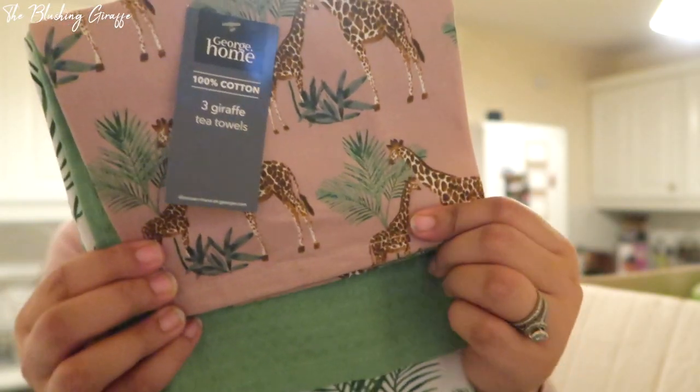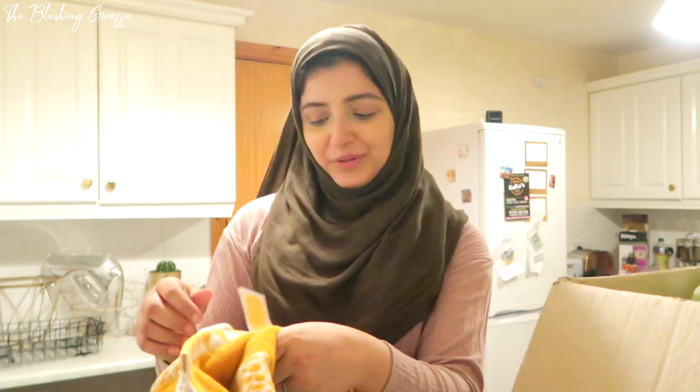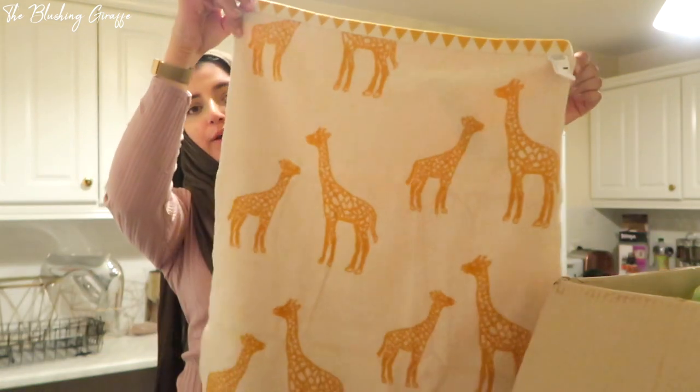Right next to the oven gloves I saw a set of three giraffe tea towels: one that's the exact same print as the mitt, a plain green one, and a palm leaf one. That was £4 for the set. The next giraffe thing was this hand towel - they actually had a whole range: hand towel, bath towel, longer towel, and a bath mat, all in the same sort of design. The hand towel was only £4, which is a pretty good price. It's got mustard yellow white giraffes on one side and a white print with a yellow giraffe on the other. This is going to be one of my kitchen towels. Very happy with this.